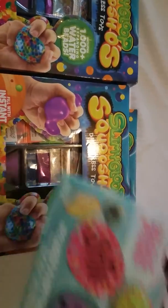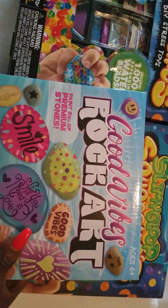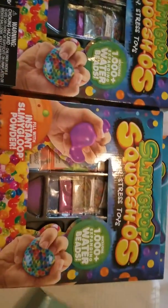And then this one says Good Vibes Rock Art. Look at that — paint two pounds of premium stones. Two pounds. Yes, this box is heavy, it's no joke.